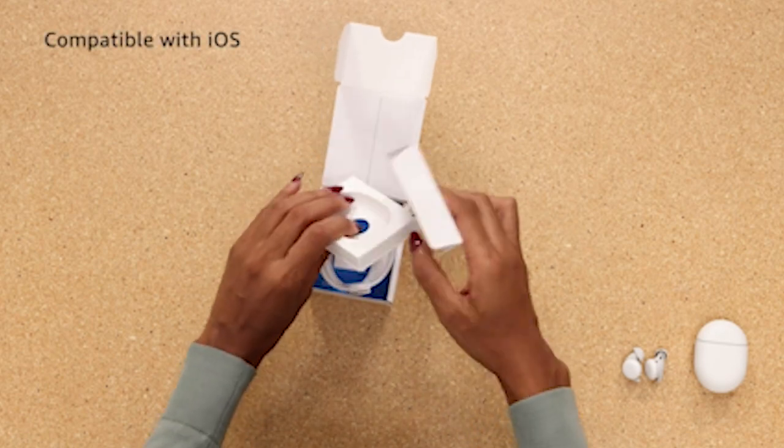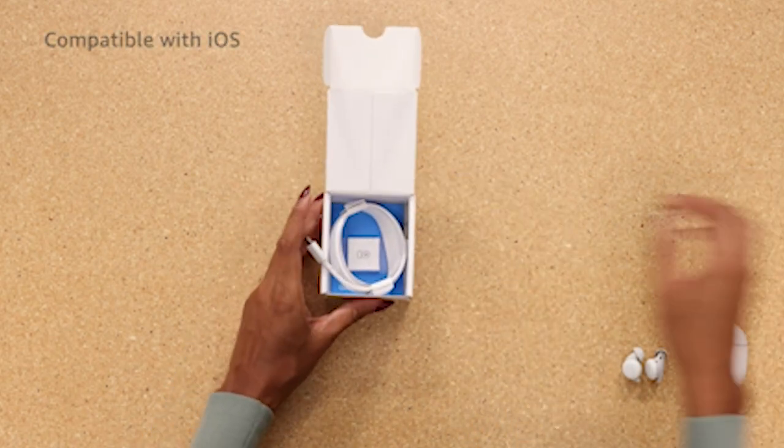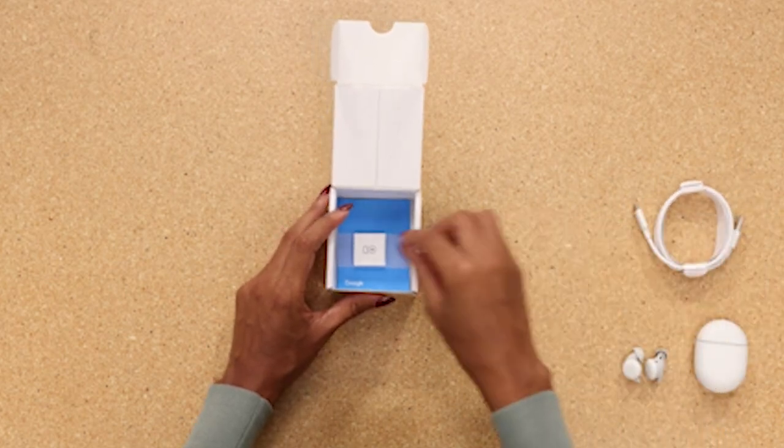The added convenience of finding misplaced earbuds through Find My Device makes the Pixel Buds a versatile and user-friendly audio companion for Galaxy S24 enthusiasts.